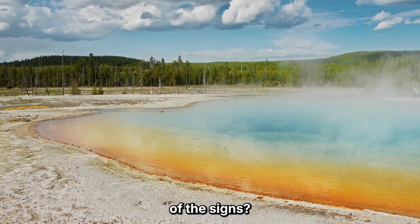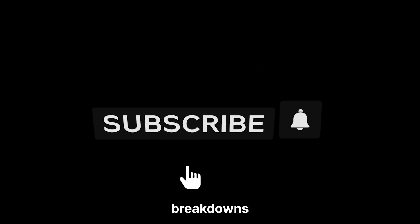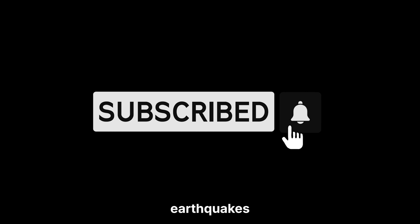Want to stay ahead of the signs? Subscribe for real-time breakdowns of volcanoes, earthquakes, and geoscience headlines that matter. Leave a comment — do you think Yellowstone is just shifting, or building up to something more? Information saves lives. Stay curious. Stay informed.